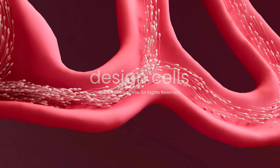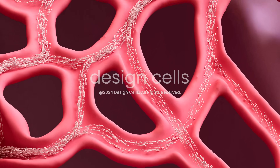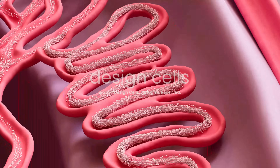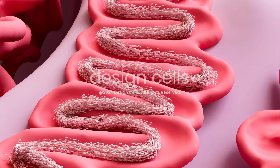Next, the spermatozoa move through the seminiferous tubules toward the epididymis. Over a couple of weeks, they mature, gaining the ability to swim and fertilize an egg.